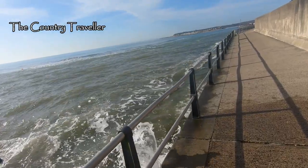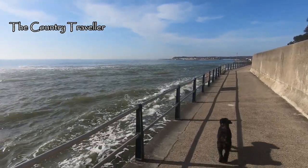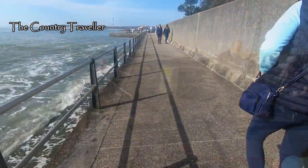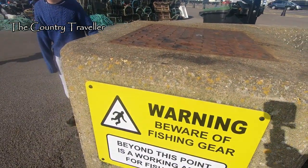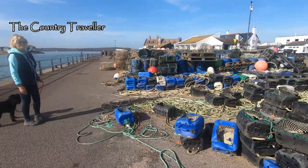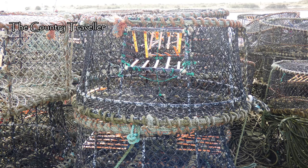We're nearly at Mudeford now. You can see how strong the current is here as the water rushes in and out of the harbour. Edith likes these little dogs and they like her. Here we are at Mudeford — this is a working fishing port, as well as having the most expensive beach huts in England. You can see all the fishing gear, mainly crab and lobster pots. This close-up of a pot shows how easy it is for the crabs and lobsters to get in, but how difficult it is to get out again.